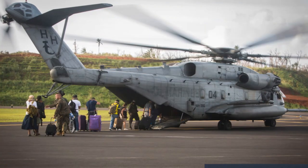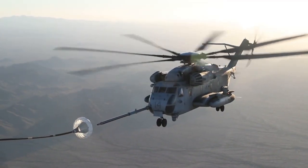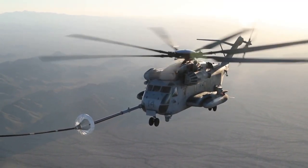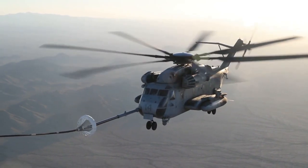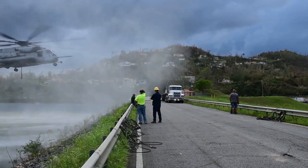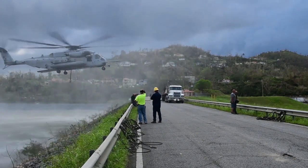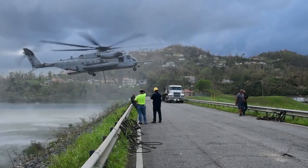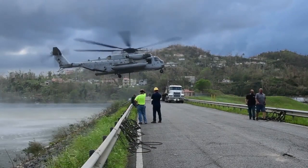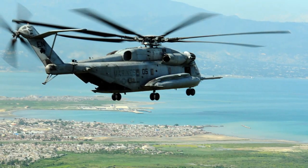The CH-53E has its roots in the earlier CH-53C Stallion, which first took to the skies in the 1960s. Its primary mission was to transport troops and heavy cargo during the Vietnam War, showcasing Sikorsky's innovative helicopter design. Introduced into service in 1980, the CH-53E was developed to meet the growing demand for heavy lift capabilities, especially with the U.S. Marines operating in diverse and challenging environments.